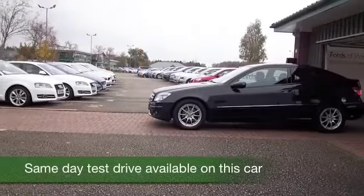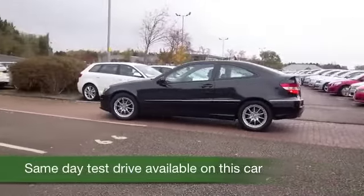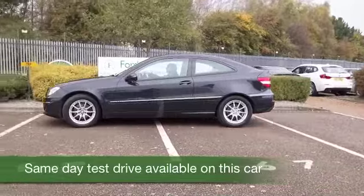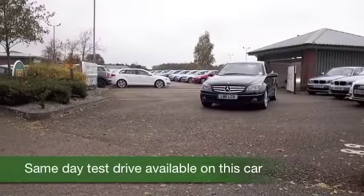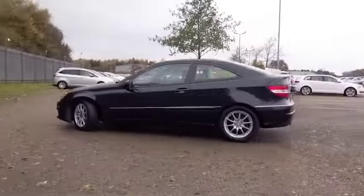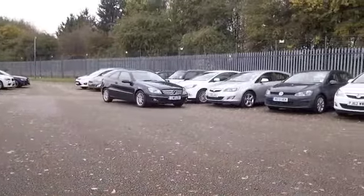How about this CLC? Looking great in metallic black, a car that really does have masses of appeal, easy to drive with its auto box and a 1.8 petrol engine. Take this easy on a long run and late 40s MPG will be where you're heading.